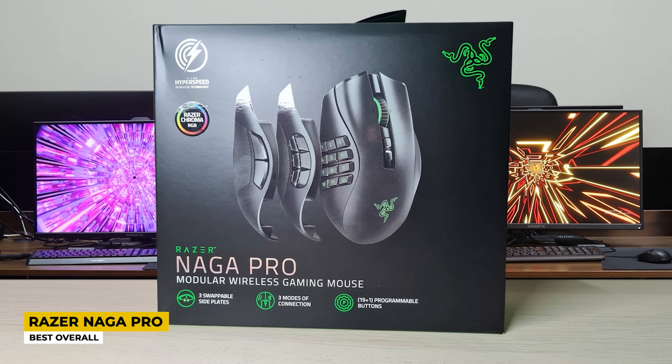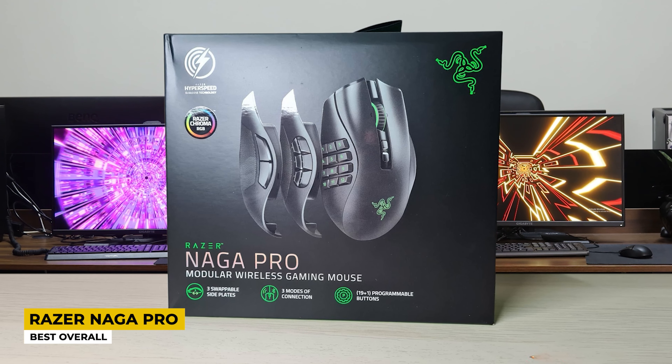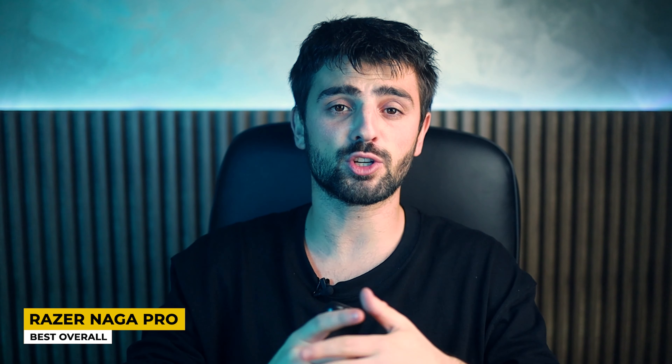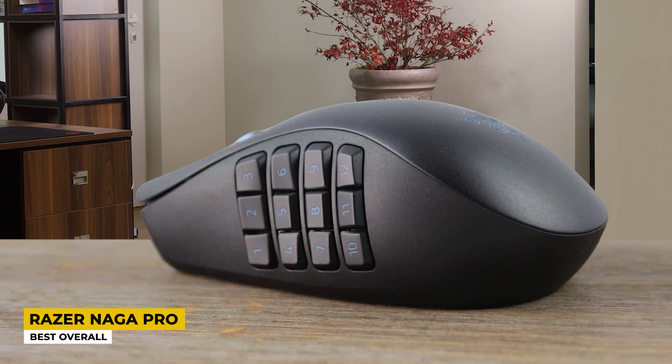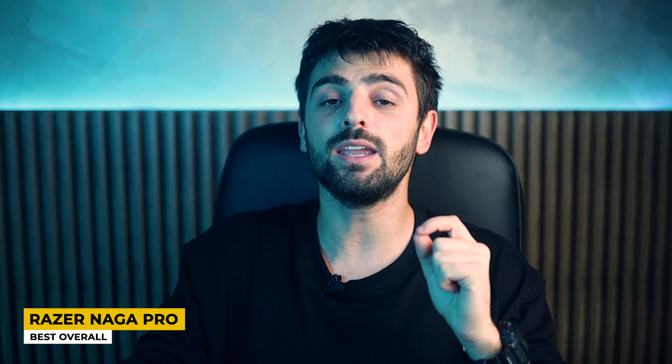Hitting it off with the first Razer mouse chosen as best overall is the Razer Naga Pro. The Razer Naga Pro is a new launch from Razer that hit directly the gamers all over the world. It is a very well done mouse that includes lots of features. The measurements of this mouse are 2.94 by 1.7 by 4.68 inches and it has a weight of 379 grams. It comes in black color where the Razer logo is attached in green at the middle of the mouse, making it look very cool.